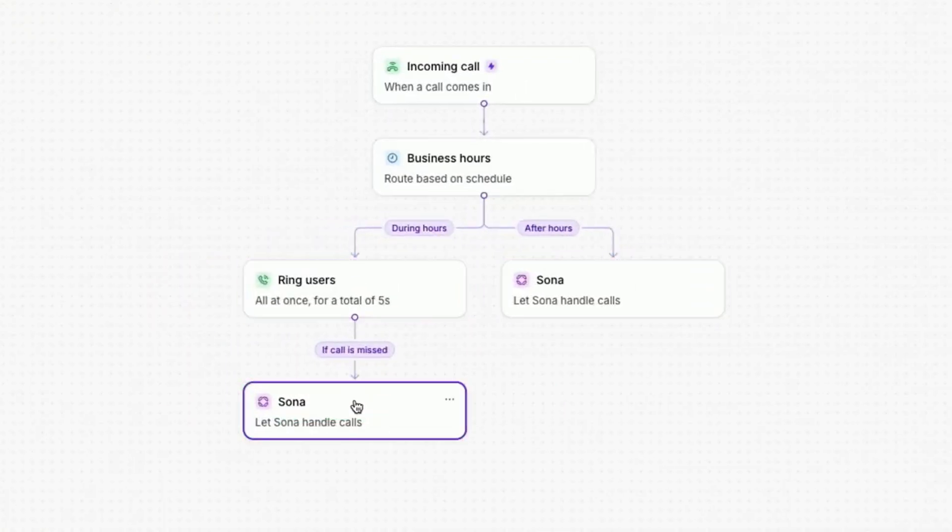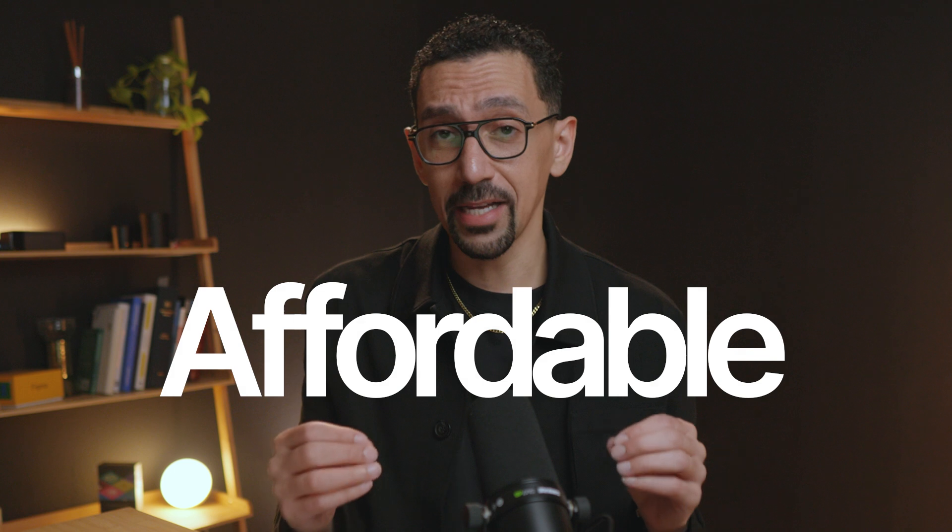Sona offers a smarter alternative to voicemail at a more affordable price than most traditional answering services, which we'll get to in this video. Stick around because this could be a game changer for how you handle calls in your business.